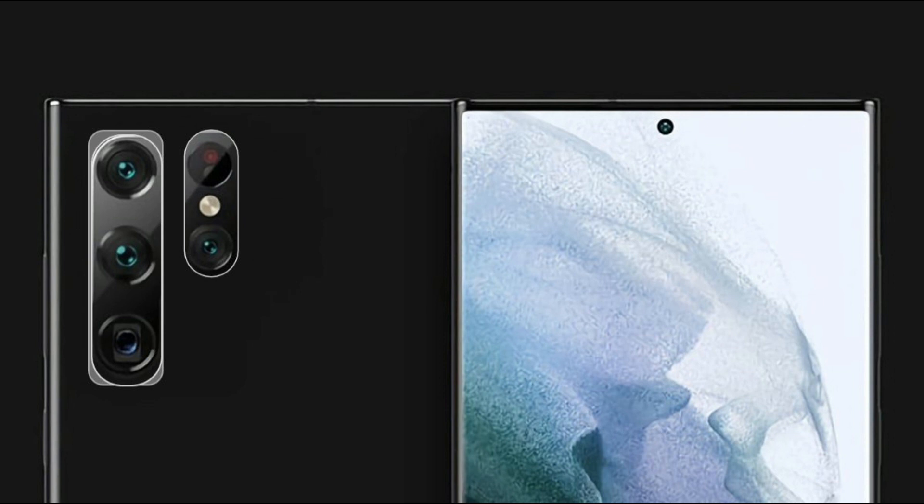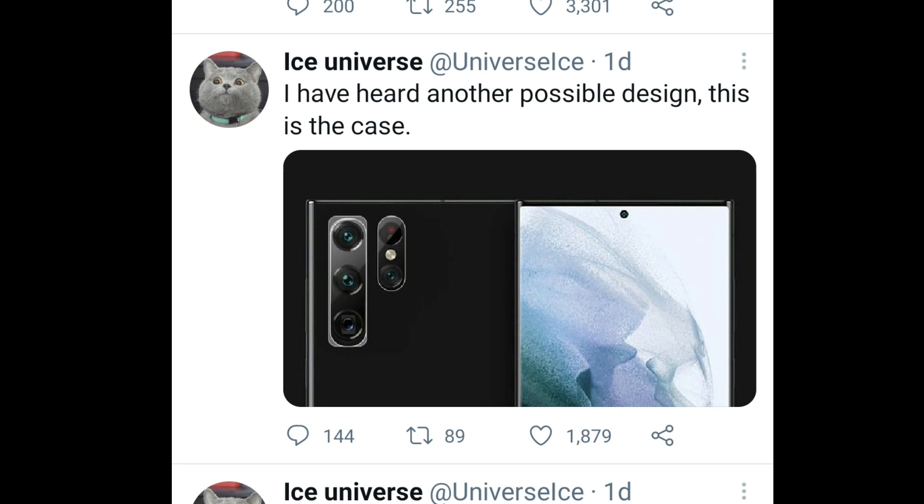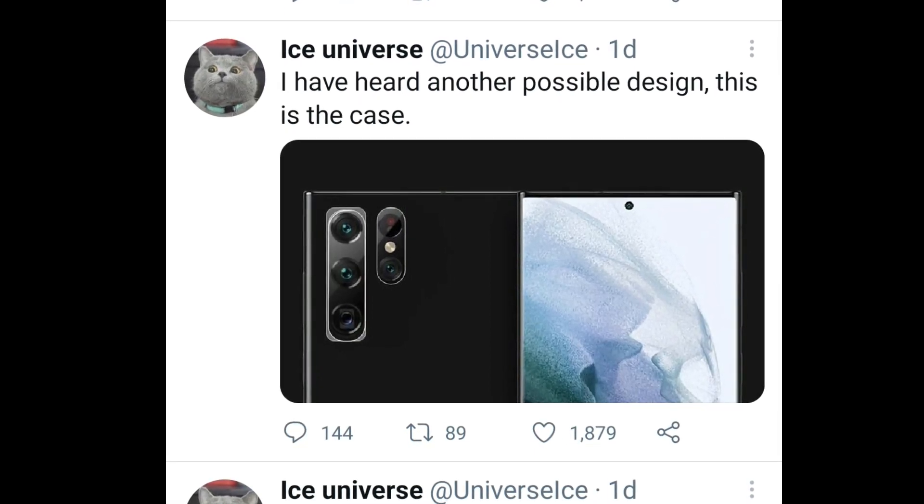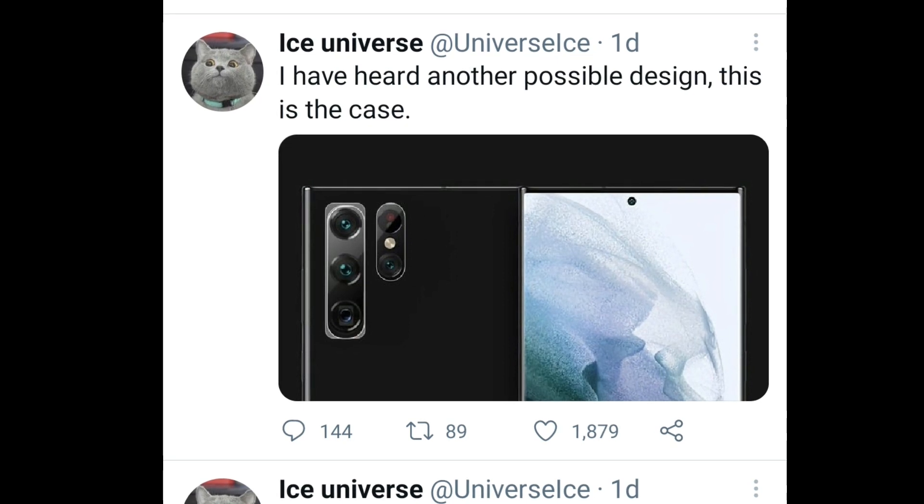We're also getting another look at the S22 Ultra. Ice Universe talked about another possible design — as you can see, it looks familiar, like the Note 10 Plus, but with the camera shape updated slightly.